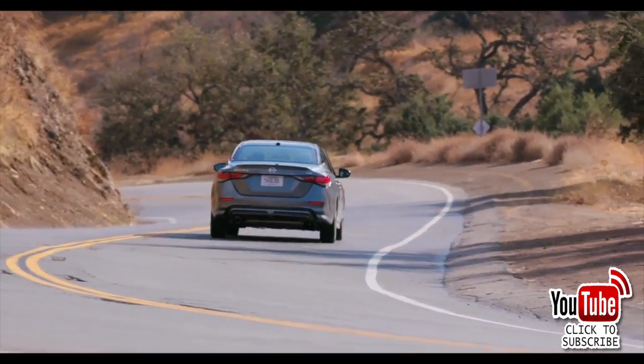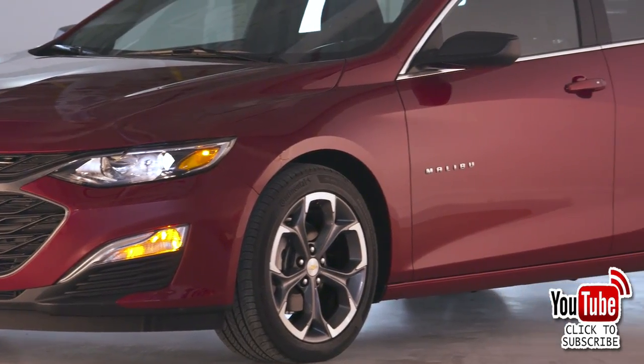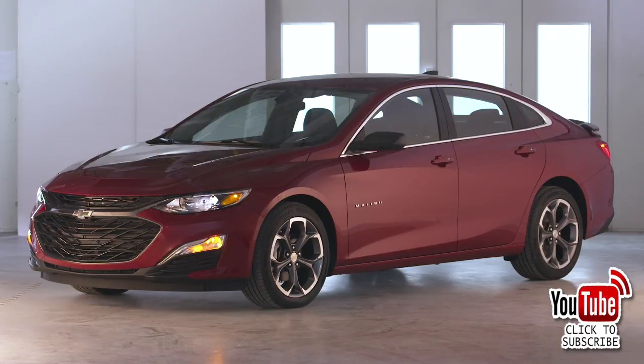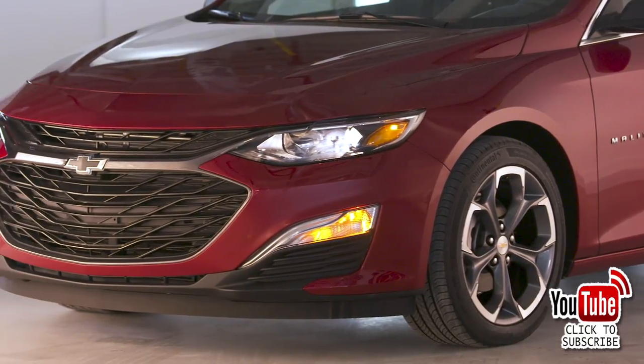At number nine, the Chevy Malibu — sold just over 102,000 vehicles last year, but it's discontinued moving forward, taking with it its fuel efficiency and easy-to-use infotainment system. The model does come standard with a long list of infotainment features including Apple CarPlay, Android Auto, and an 8-inch infotainment screen.